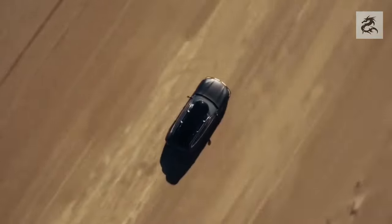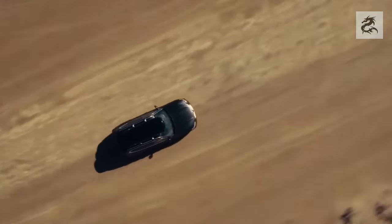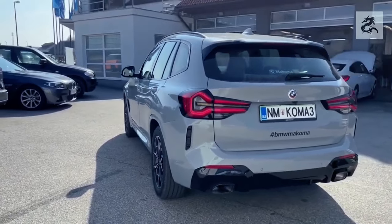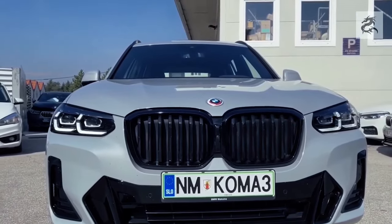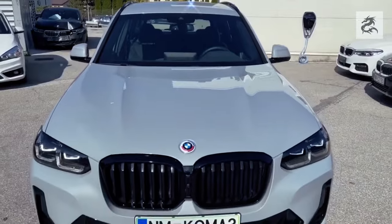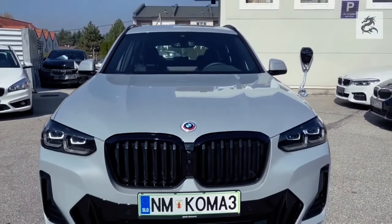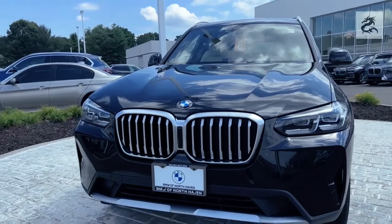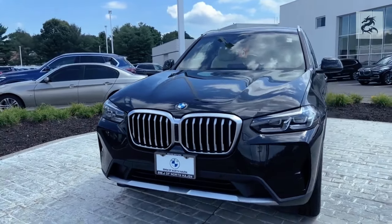For hybrid and electric options, the BMW X3 xDrive30e is a plug-in hybrid model that combines an electric motor with a 2.0-liter petrol engine. This combination produces a total of 292 horsepower and contributes to fuel efficiency. In addition, short-distance zero-emission driving is available with the electric driving mode.